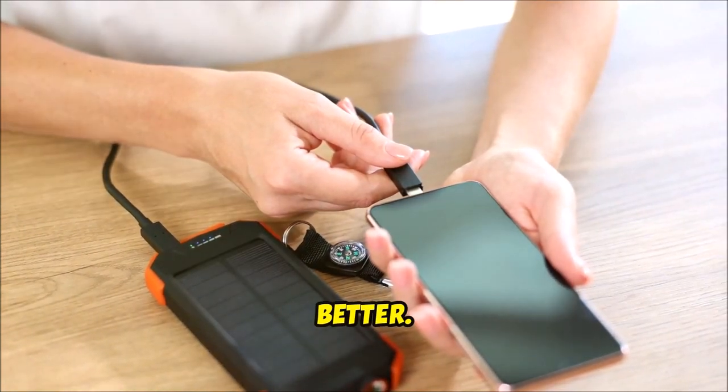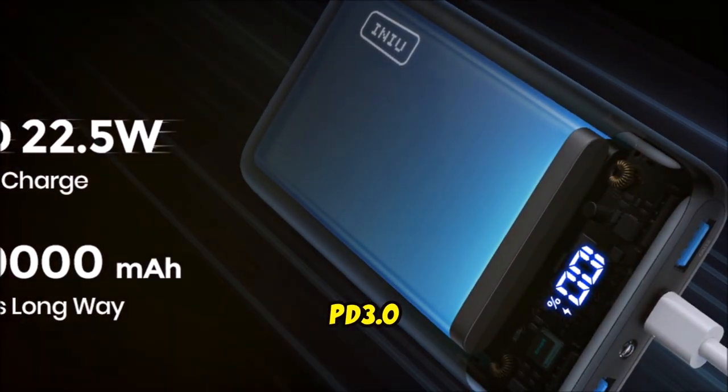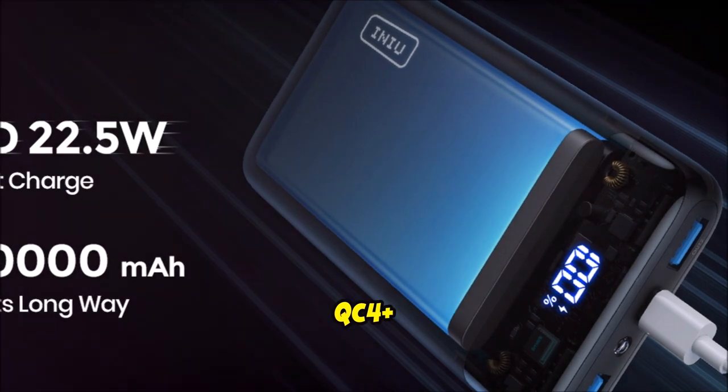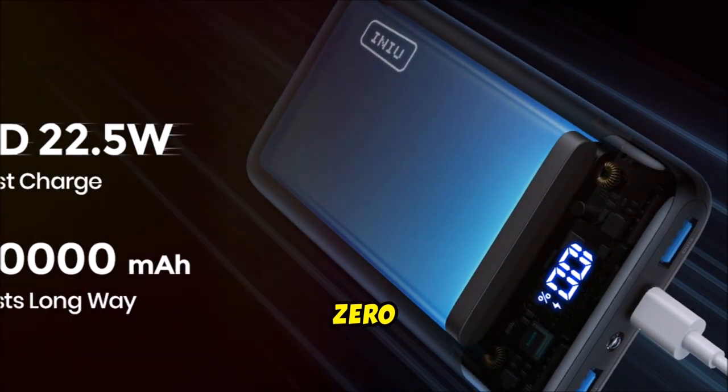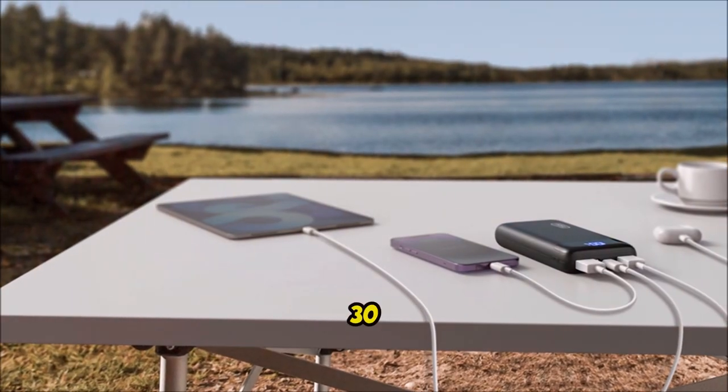But wait, it gets better. This isn't just any power bank. Thanks to the latest PD3.0 and QC4+ fast charge technologies, your phone can go from zero to 61% in just 30 minutes. Yes, you heard that right — 30 minutes.